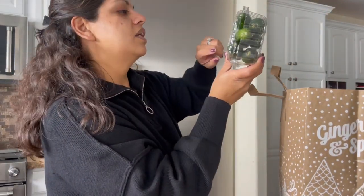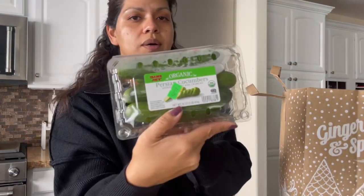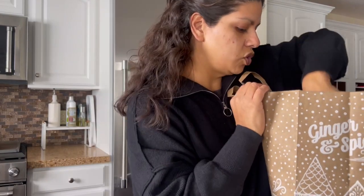And then I picked up the organic Persian cucumbers. These are great — I love to eat them with ranch or hummus, or cut them up and put them in salads. I love Persian cucumbers, so that's another staple we usually get.